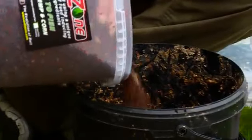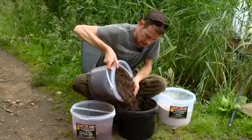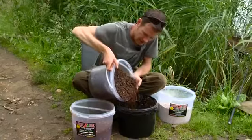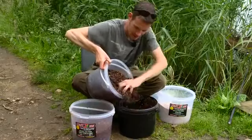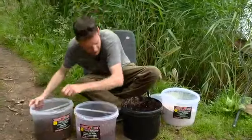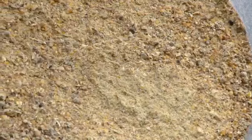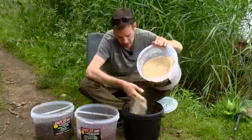About a kilo of the particle mix roughly. Look at that - it's all sticky and lovely. Then I put some of this one in. This is the groundbait spod mix. All of these you can use straight out of the tub, but this one I like to mix in there.